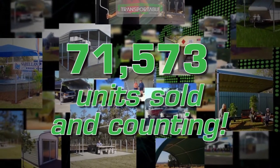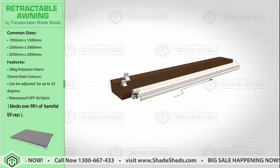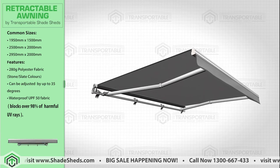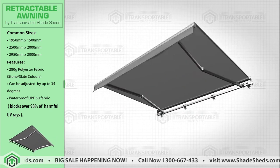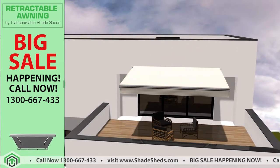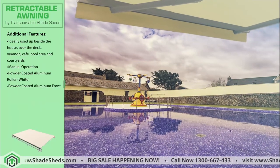The warmth of the sun can be a wonderful thing, but when it gets too hot in summer, we have an elegant solution for you. Introducing the retractable awning by Transportable Shade Sheds. Our retractable awning can offer protection from the heat of the sun and its UV radiation, with the option to enjoy your leisure time outside either in the sun or in the shade.